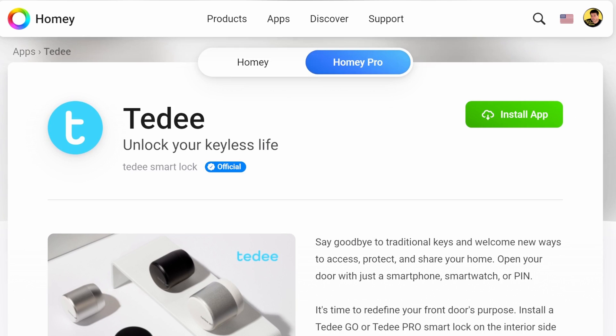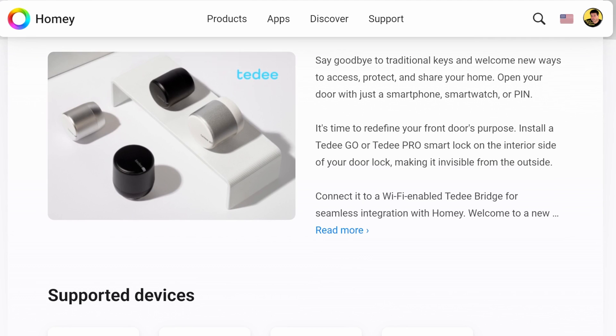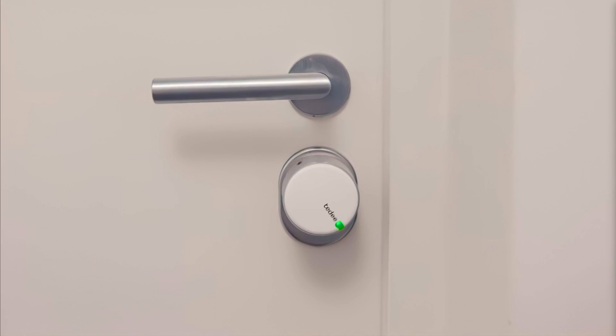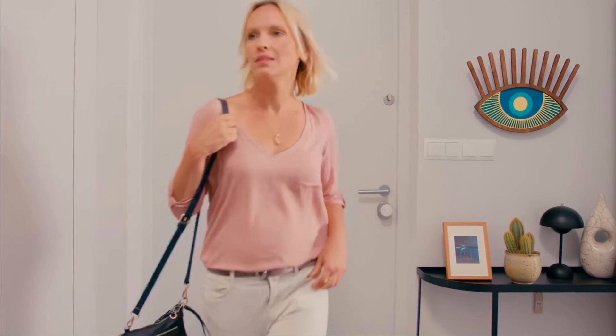Then we have Teddy, the maker of Europe's most innovative smart locks. Their app for Homey lets you unlock your door with just your smartphone or PIN — no more fumbling for keys. Teddy brings cutting-edge security to your doorstep with their sleek and powerful smart locks. Experience the future of home access control with Teddy's seamless integration into the Homey ecosystem.